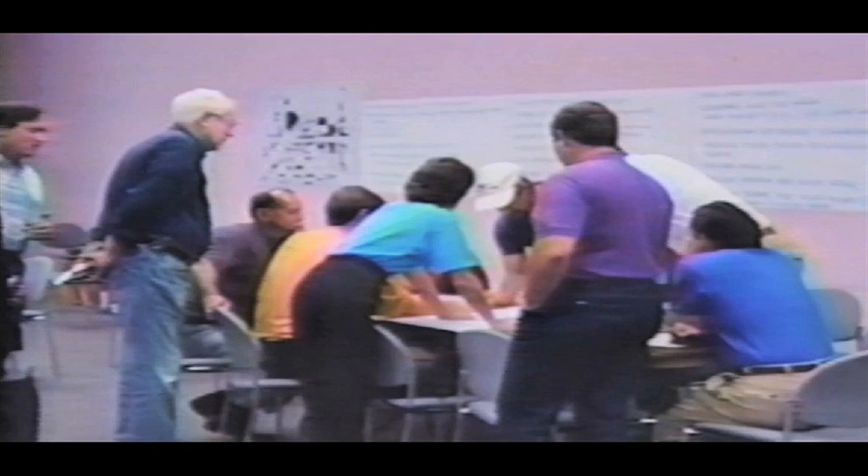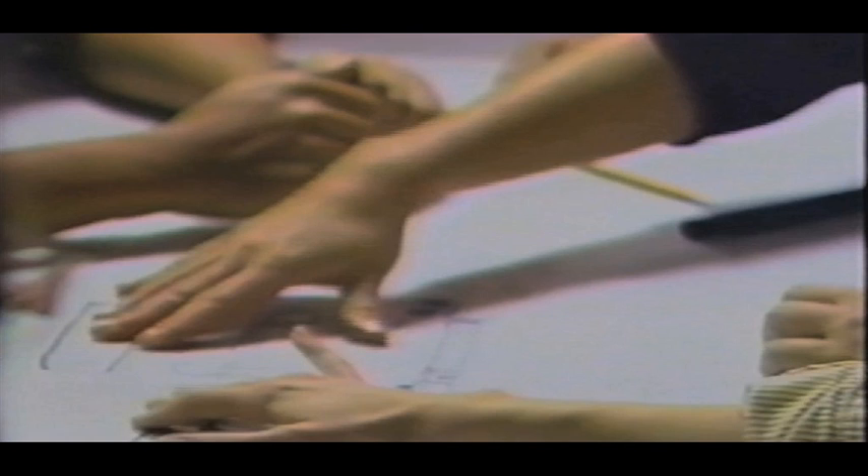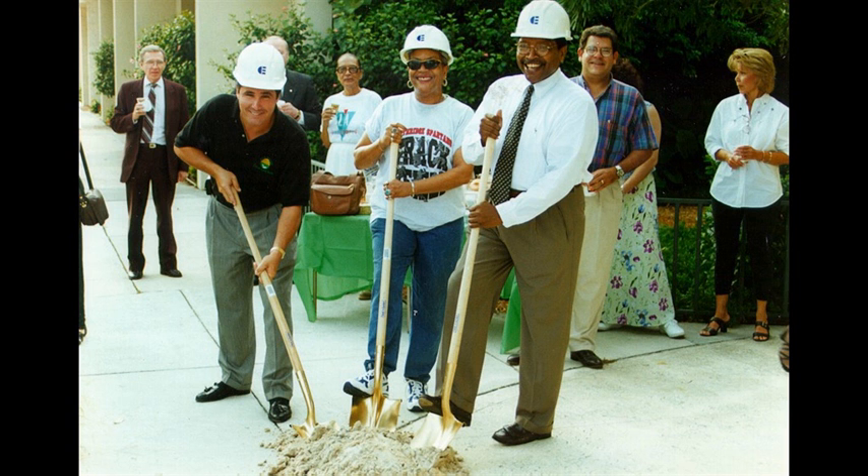Dover Kohl & Partners assisted the city and the not-for-profit organization South Miami Hometown Inc. with promoting redevelopment of the area, preparing a work plan, conducting a charrette to design a detailed master plan, and rewriting the land development regulations. The refrain from participants heard again and again was: we want our Main Street back. Long after the completion of the charrette, the educational value is apparent through active community support and investment in planned implementation.